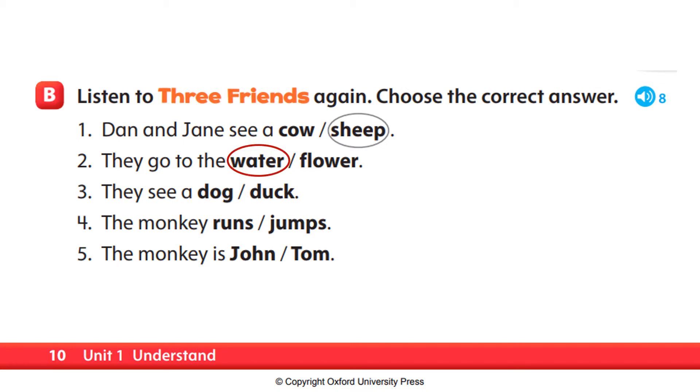Number three. They see a dog or a duck? They go to the water. Look, it's a duck, says Dan. So, number three, they see a dog or a duck? The answer is a duck. Very good. They see a duck.